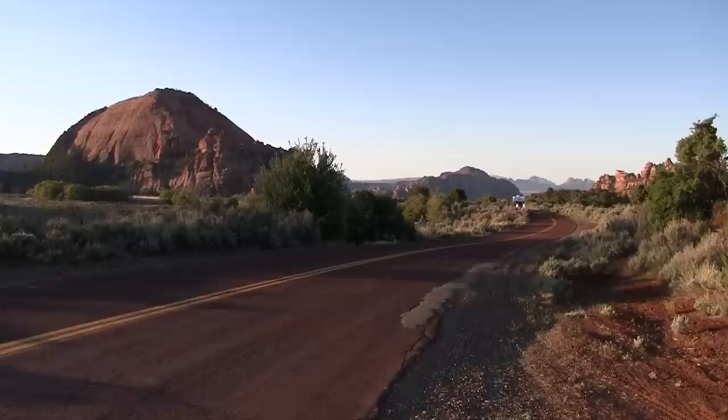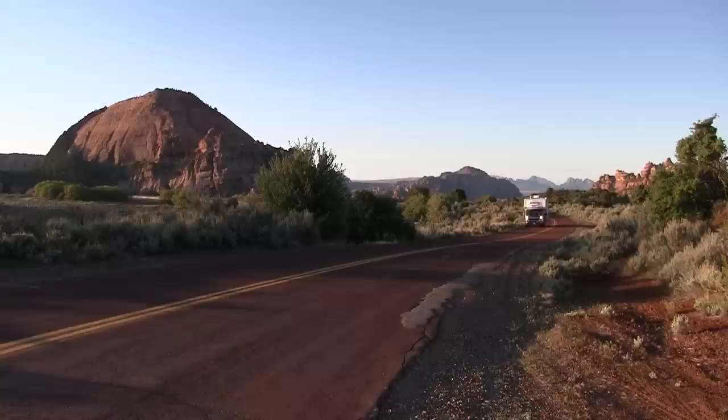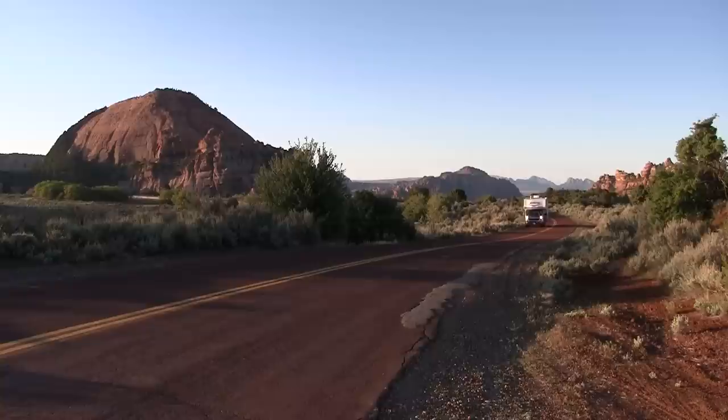Angela and I started Truck Camper Magazine in 2007 as a free online e-magazine. For us, it has been the American dream come true. We get to travel, meet new friends, and enjoy the many freedoms and opportunities of working for ourselves. We both feel very fortunate.